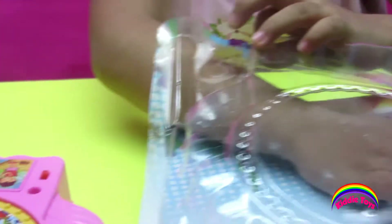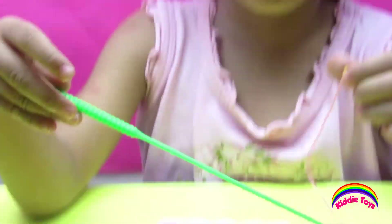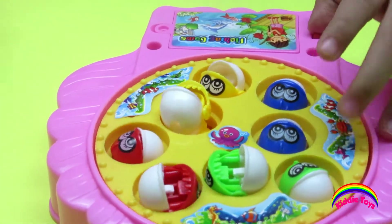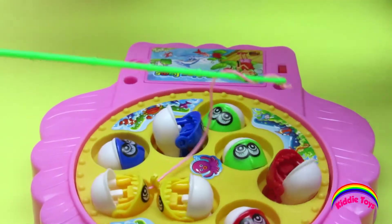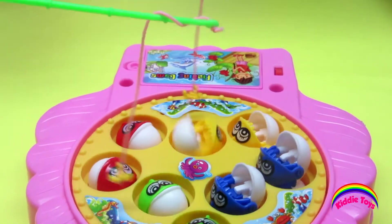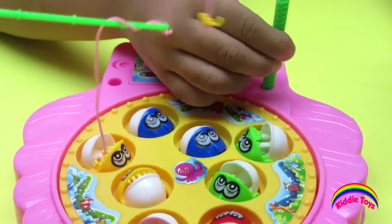Now let's get the fish and the other. Let's play it now. Let's open the switch. You catch them, mommy, catch them! That's young, you didn't catch. Let's put this here.